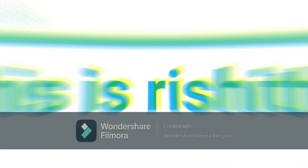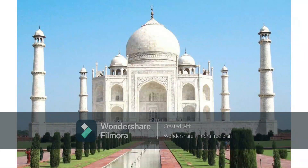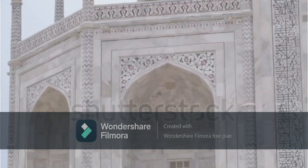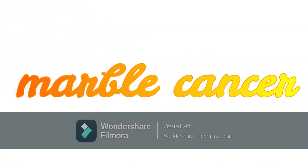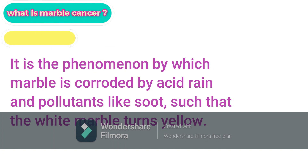Hello guys, this is Rishita, welcome back to our channel 'My Ideas'. Today's topic is: why is the color of Taj Mahal turning yellow? We know Taj Mahal is a beautiful monument and one of the Seven Wonders of the World. The news is that Taj Mahal has 'marble cancer' — a phenomenon by which marble is corroded by acid rain and pollutants like soot, causing the white marble to turn yellow.